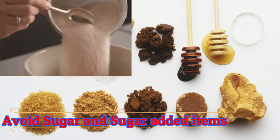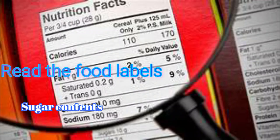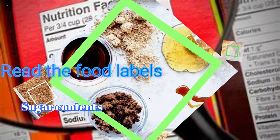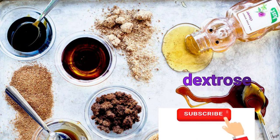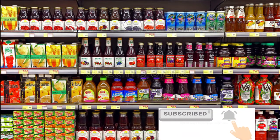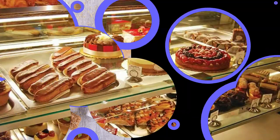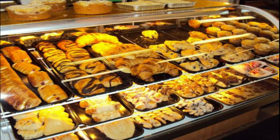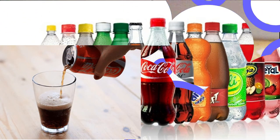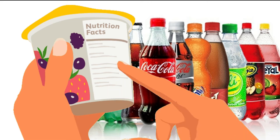Avoid sugar and sugar-added items. Sugar is a carbohydrate and should be avoided wherever possible. When reading food labels, be sure to look for sugar's various names, including sucrose, high fructose corn syrup, and dextrose. Sugary snacks and drinks include highly processed foods such as white bread, muffins, breakfast pastries, sugary desserts, candies, cakes, biscuits, and ice creams. Sugar can also lurk in drinks such as soda and packed juices, so always read product labels before buying groceries.